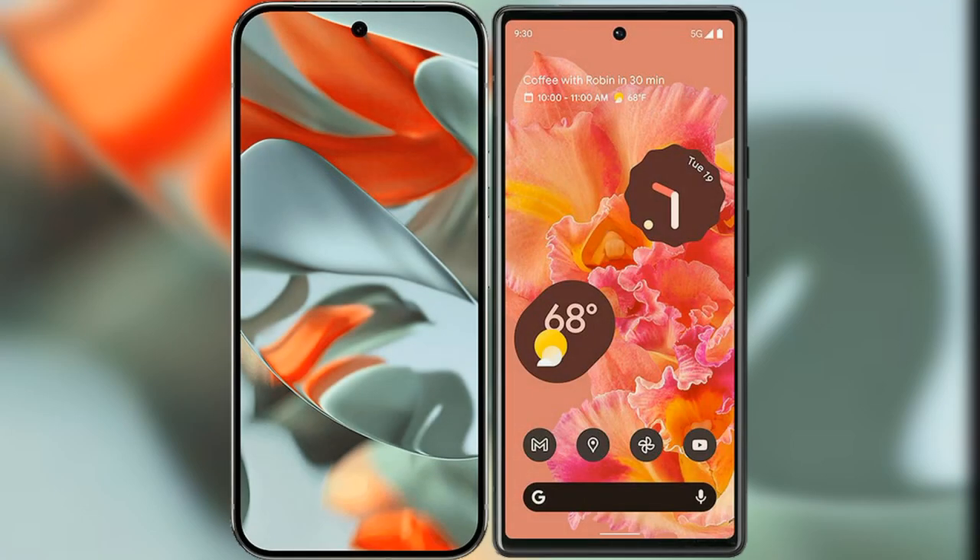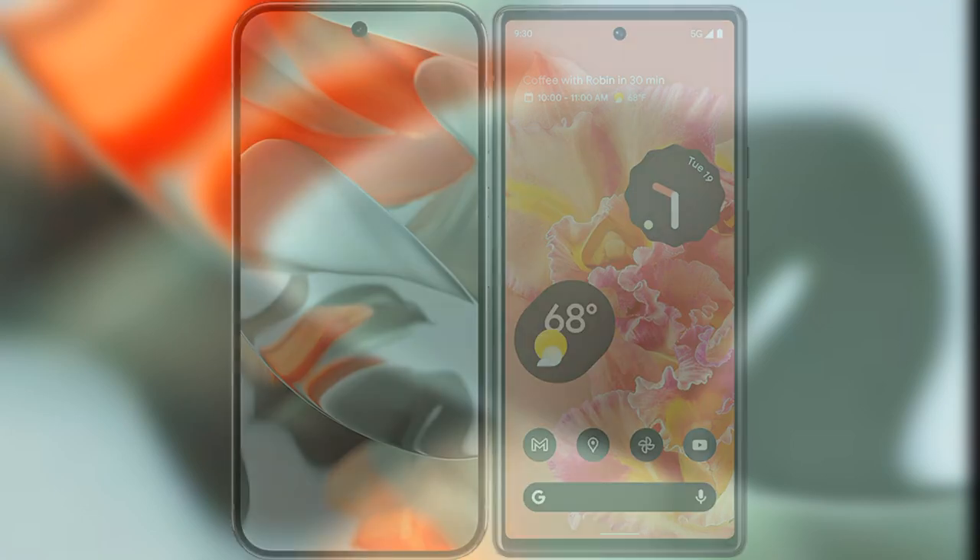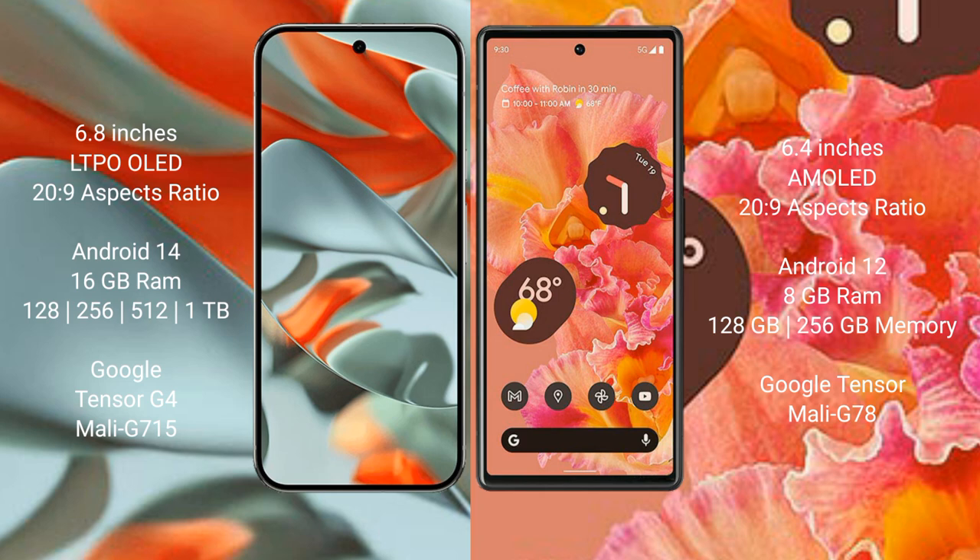We will compare the new Google Pixel 9 Pro XL with Google Pixel 6. Google Pixel 9 Pro XL has a 6.8 inches LTPO LED display and Gorilla Glass protection. Google Pixel 6 has a 6.4 inches AMOLED display and Gorilla Glass protection.